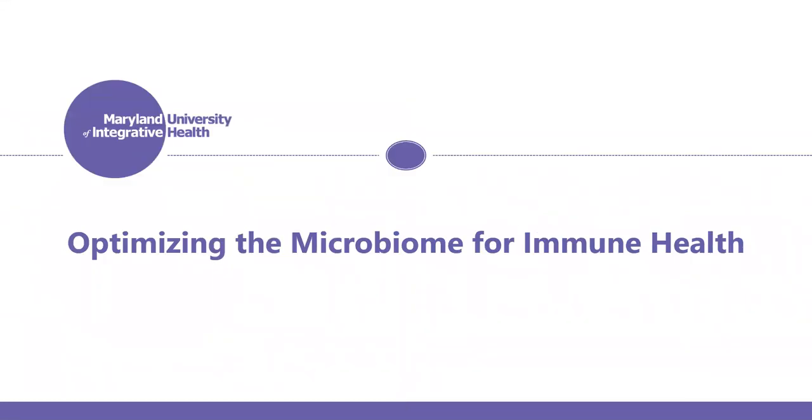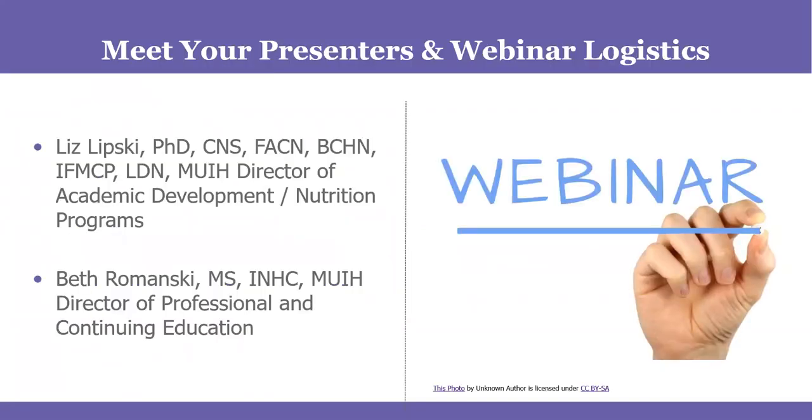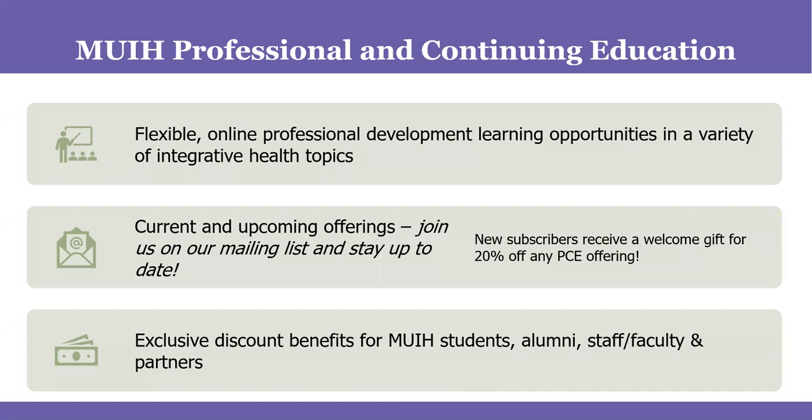We're going to be talking about optimizing the microbiome for immune health. I am Beth Romanski, Director of Professional and Continuing Education at Maryland University of Integrative Health. I'm also an integrative nutrition health coach, so this is a really important topic for me as well. I'm honored to be with my colleague Liz Lipski, who is so knowledgeable about the microbiome and digestive health.